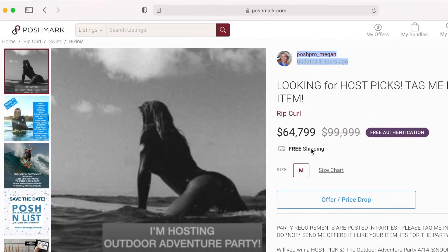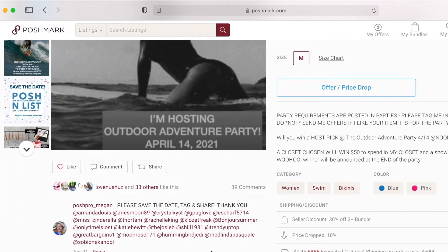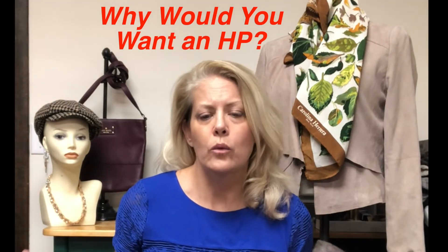Some hosts spend several days before a party planning their host pics, and some just share from the main party feed as it starts filling up. A lot of hosts combine both approaches and do a little of each — that's what I do when I host. So why do you even want to get a host pic?